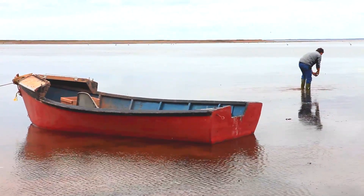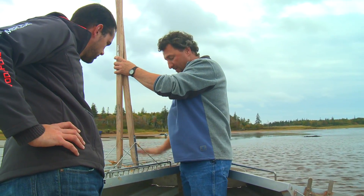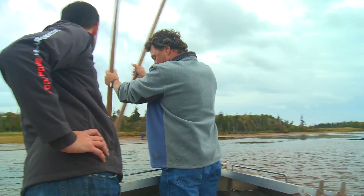We're out here in Salutation Cove today. What we're gonna do is take a pair of these rakes — these are all traditional rakes. This here is gonna go to the bottom. This is how we're gonna rake up the oysters, with less harm to our environment.